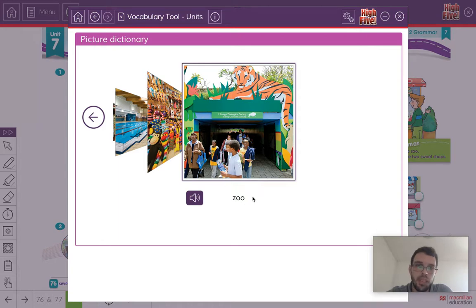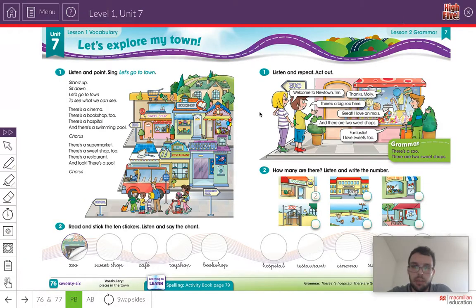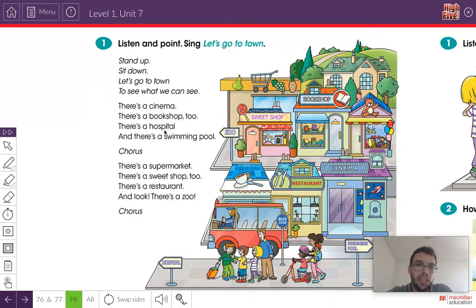These are all places in a town. Can you remember them all? Very good. Let's listen to the song. We can listen to the song and listen for the different places in the town. Let's listen.